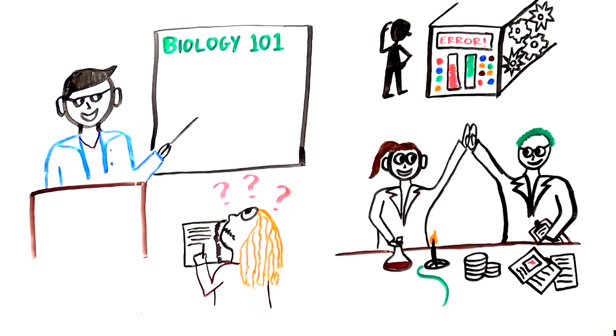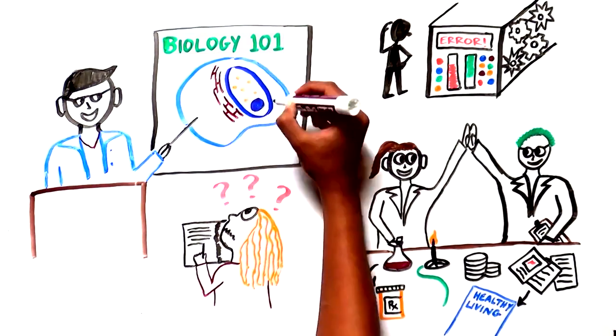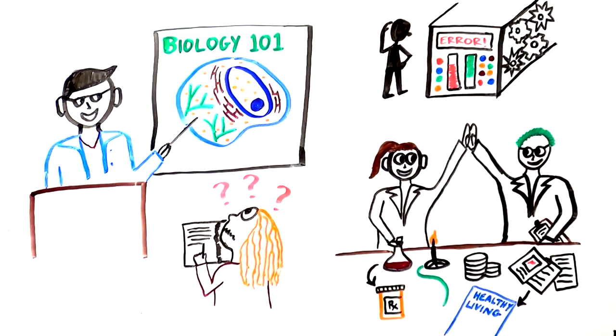New discoveries can translate into very practical improvements for all of us, such as new medicines or guidelines for avoiding cancer risks. Some of the smallest things we learn about in biology class are often the most important to maintain our health, and they are being researched by scientists all over the world. For instance, a vesicle.